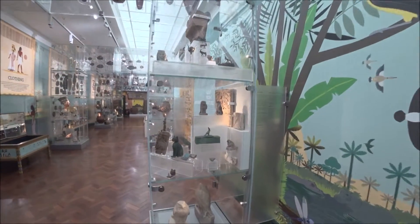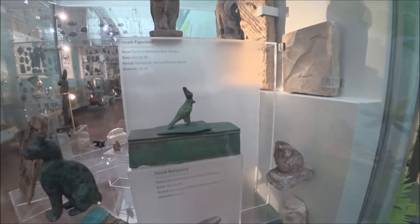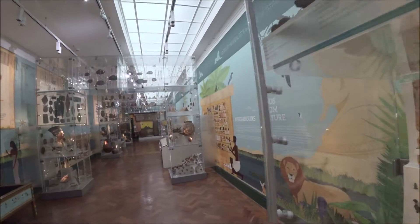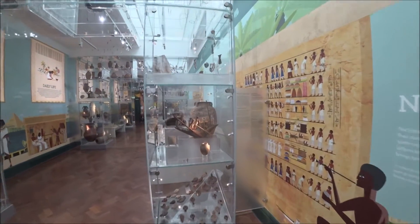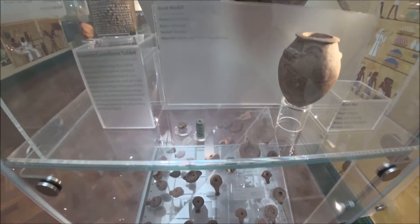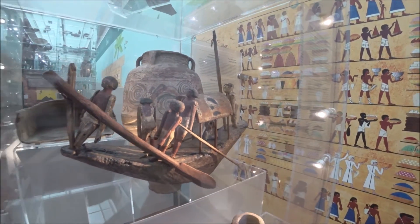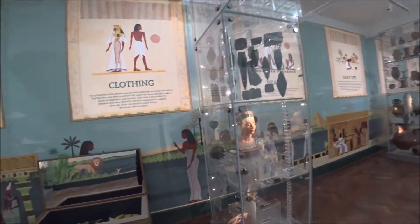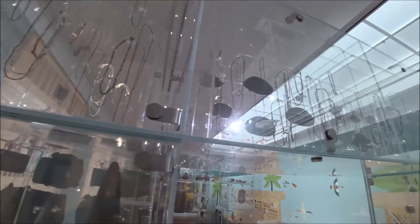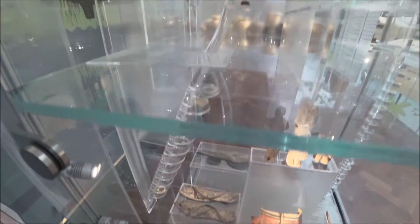We've got some of the artefacts from ancient Egypt in here — cat amulet and cat figures, the oil lamps, the boat model from Dynasty 11. I can't believe that survived. Some of the jewellery up the top up there, some of the old shoes, jewellery, earrings.